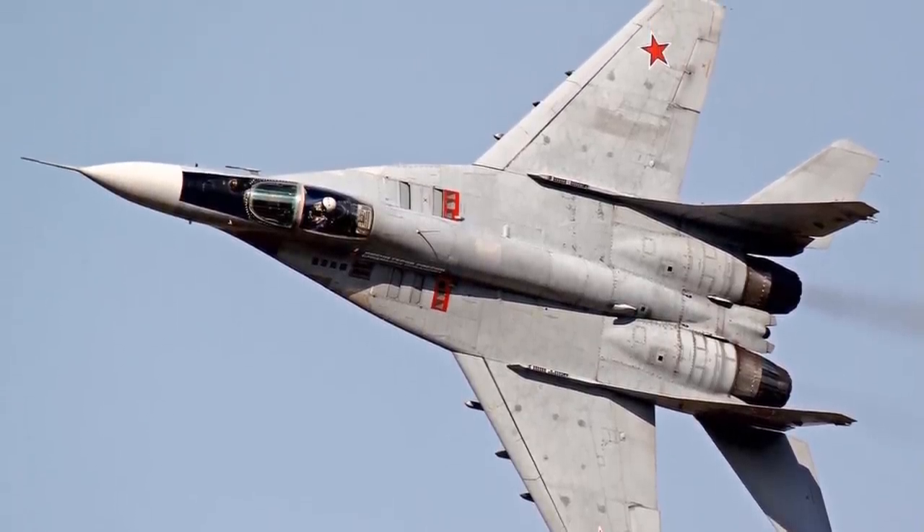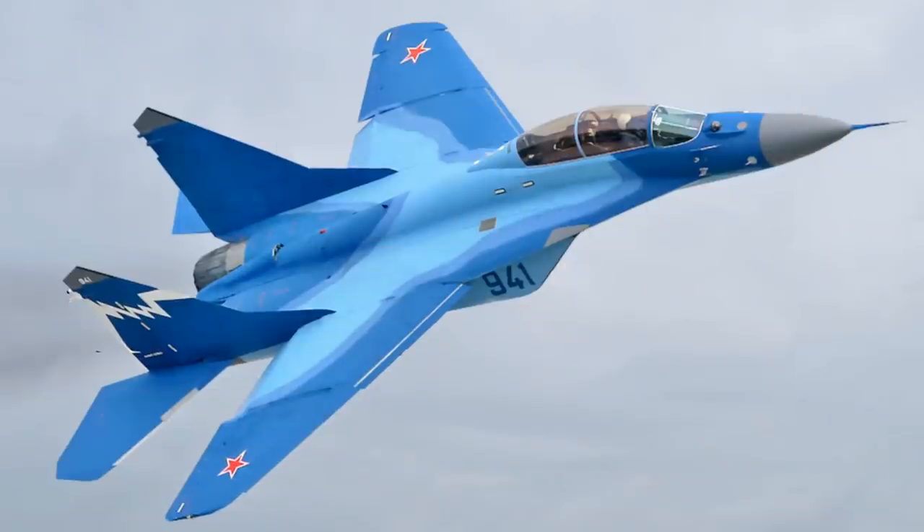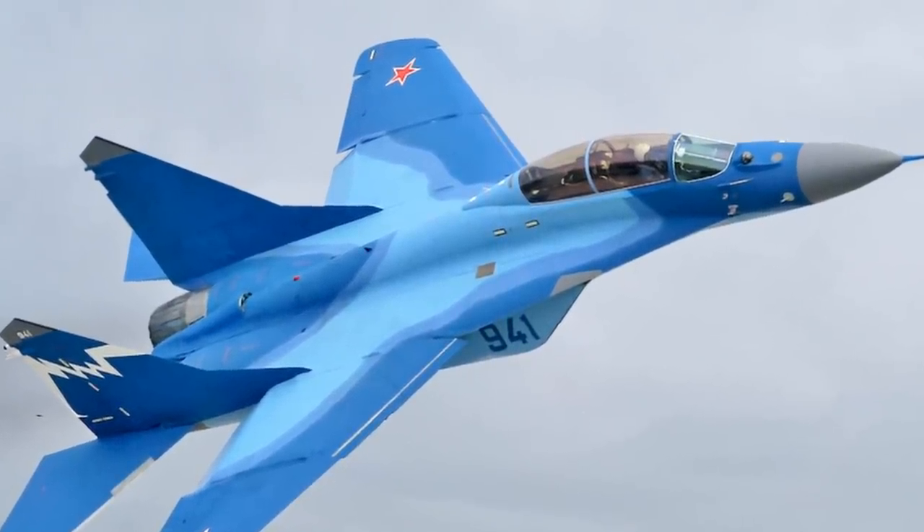The very agile R-73 missile remains widely viewed as the best close-combat air-to-air weapon. However, the MiG-29's primary beyond-visual-range weapon, the R-27, is considered no more than adequate.